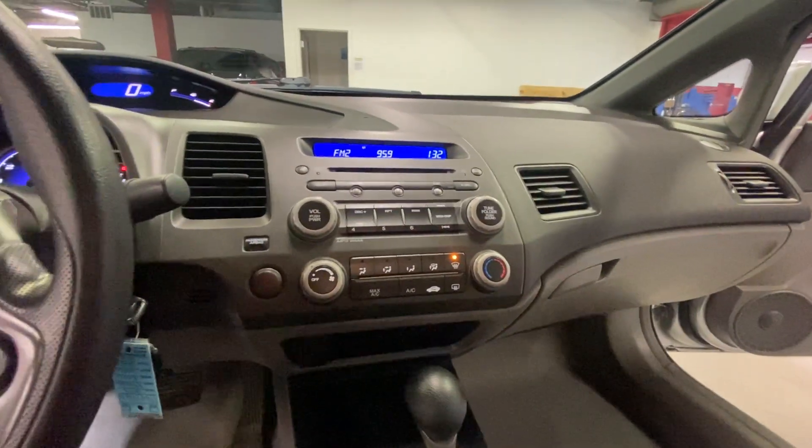AM/FM radio, six-disc CD player, cruise control settings on your steering wheel. It has 134,000 miles.